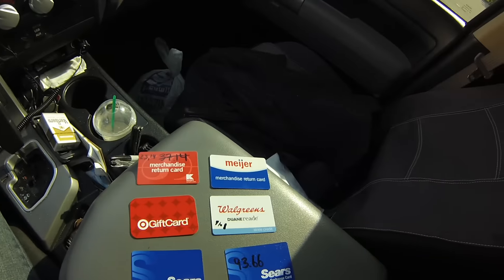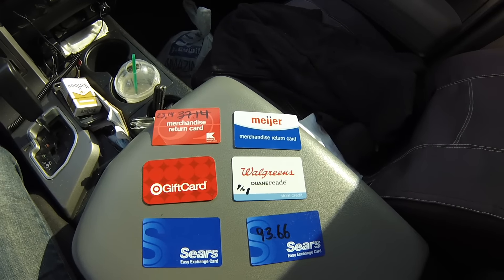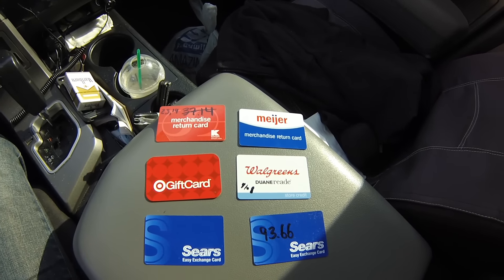Hey guys, Peter here, Craigslist Hunter. A lot of you have been asking me if I do retail arbitrage for Amazon FBA — yes I do, but I do it a little bit differently. I have gift cards here from Kmart, Target, Sears, Walgreens, and more. I'll show you in a second how I use these to my advantage. I'm right in front of Sears, so I'm gonna walk in — let's go guys.